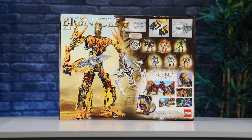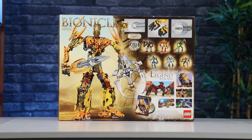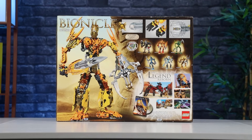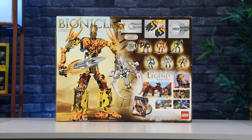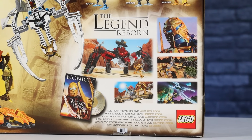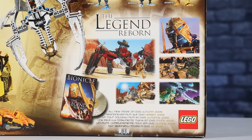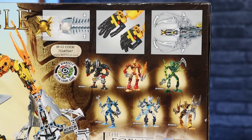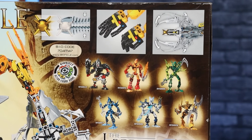The back of the box presents a very large image of Toa Mata Nui alongside the back side of the rock which we saw on the front. I'm geeking out over the graphic designers making the entire box art one continuous image. In the bottom right there is a large ad for the Bionicle The Legend Reborn movie with some still shots. The top right gives us a look at all six Glatorian legends, as well as a code for the set and a preview of the play features.